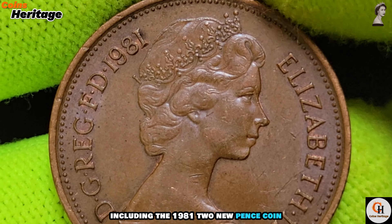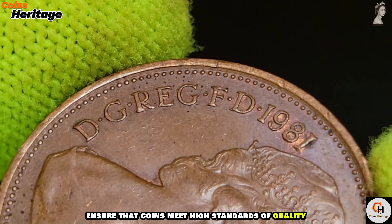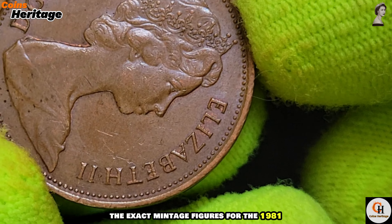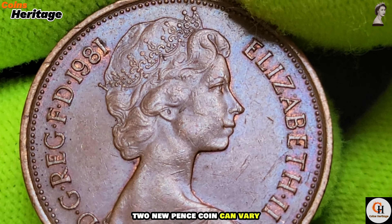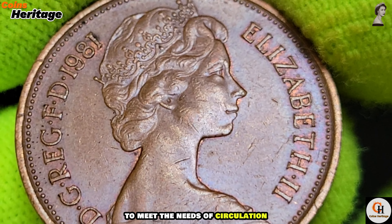Minting and production: the Royal Mint, located in Llantrisant, Wales, is responsible for producing all UK coinage, including the 1981 two new pence coin. The Royal Mint's production processes ensure that coins meet high standards of quality and consistency. The exact mintage figures for the 1981 two new pence coin can vary, but the coin was produced in substantial numbers to meet the needs of circulation.